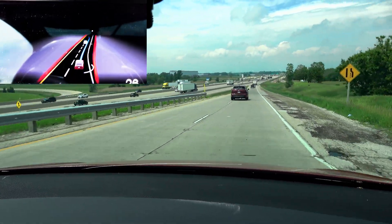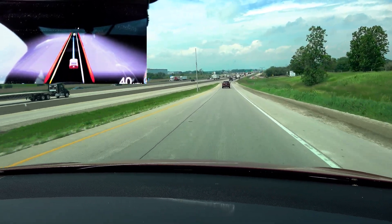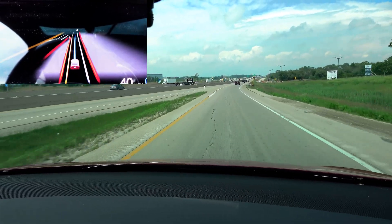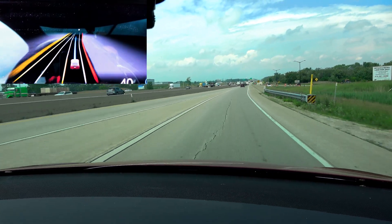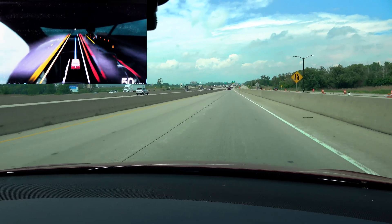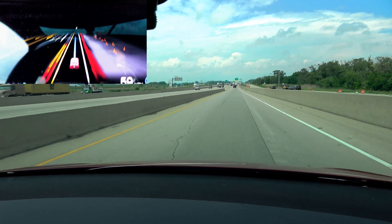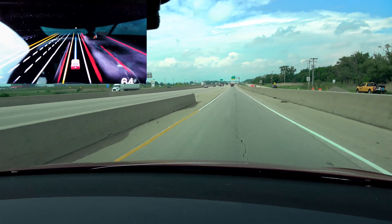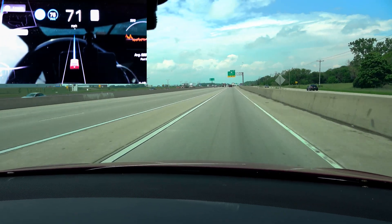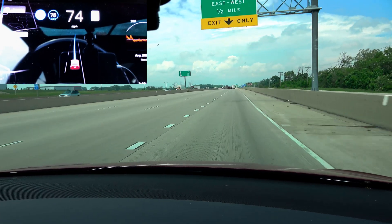Wow, very aggressive turning. We're on the on-ramp. Car's got us locked in at 40 miles per hour. Manually adjust the speed up. Let's see what it does. I turned on Navigate on Autopilot this time.